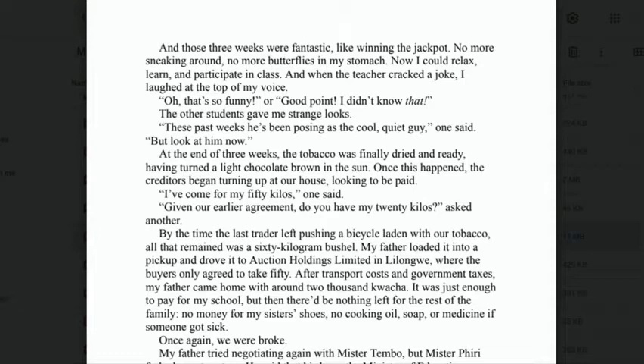'And when the teacher cracked a joke, I laughed at the top of my voice. The other students gave me strange looks. "These past weeks he's been posing as the cool, quiet guy," one said, "but look at him now." At the end of the three weeks, the tobacco was finally dried and ready, having turned a light chocolate brown in the sun.'